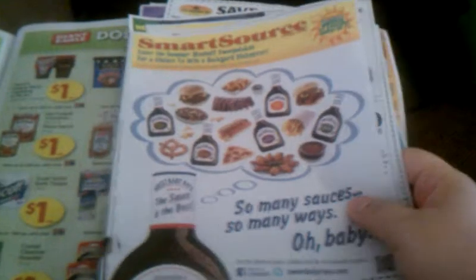And then in our 5/20 Smart Source insert, we have a coupon — mine has the barbecue sauce on the front, yours might be different. We have a coupon right here: 50 cents off one Bounty Quilted Napkins, and there's no size restriction except for trial and travel sizes of course. So this will double out and make those free.